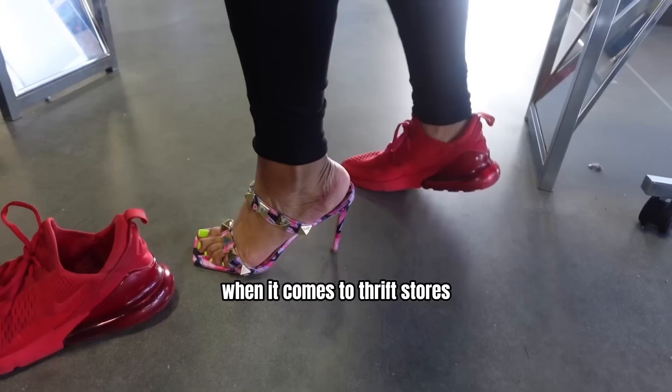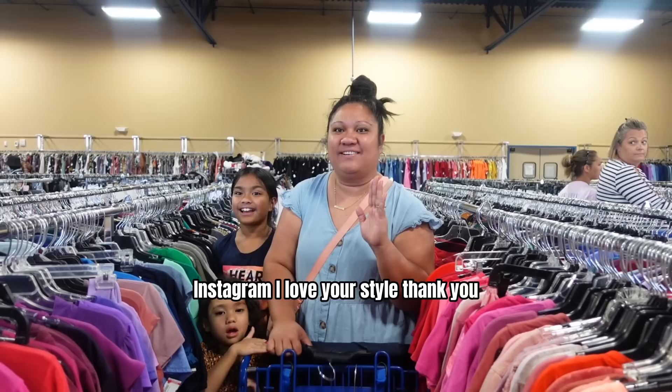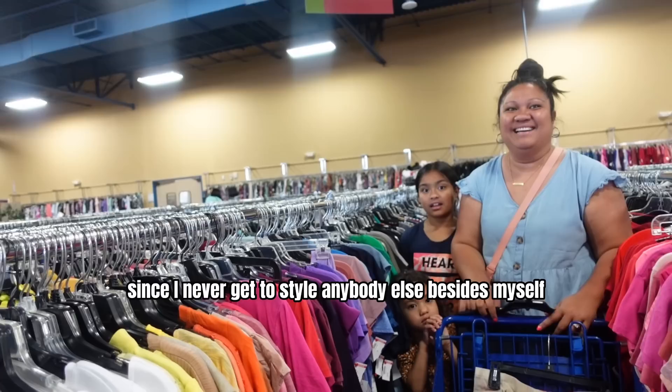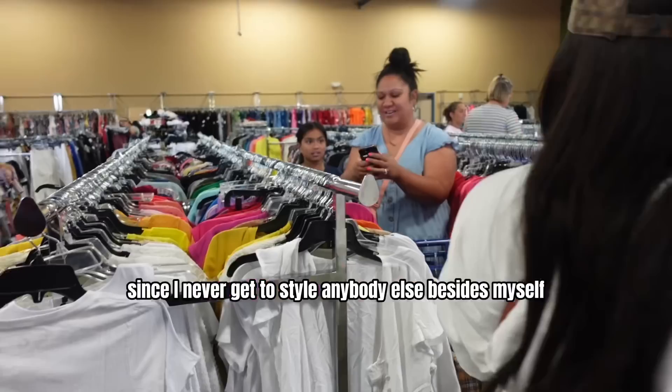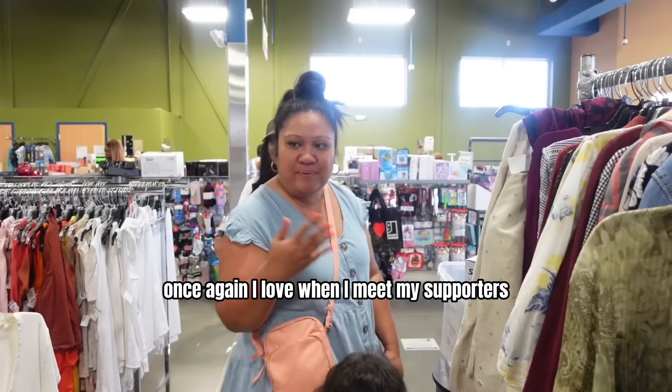While thrifting on Washington Road, somebody else came up to me while I was filming and told me they love my style. I was like, let me style my sister since I never get to style anybody else besides myself — they follow me because of my style. Once again, I love when I meet my supporters in real life because it just seals the deal for me, like yes, I'm actually making a difference.